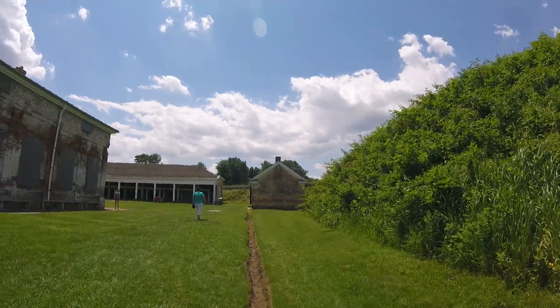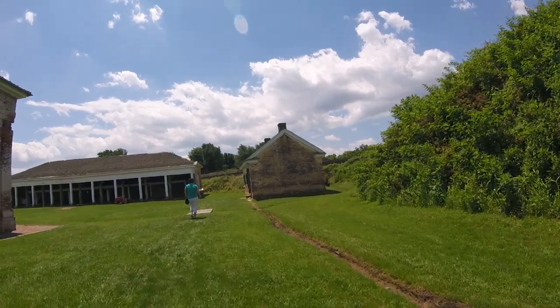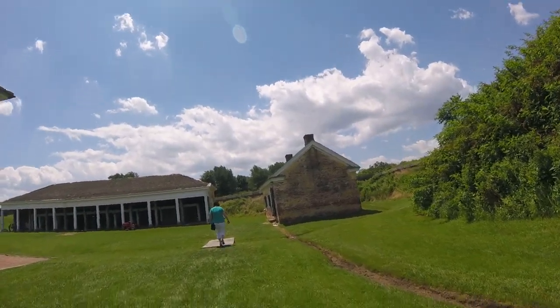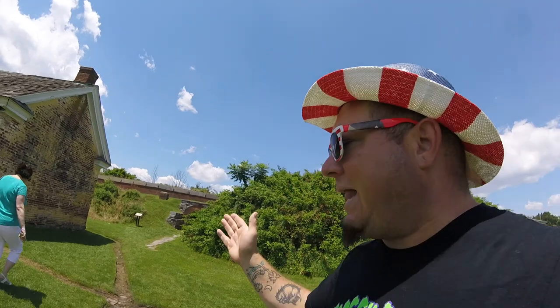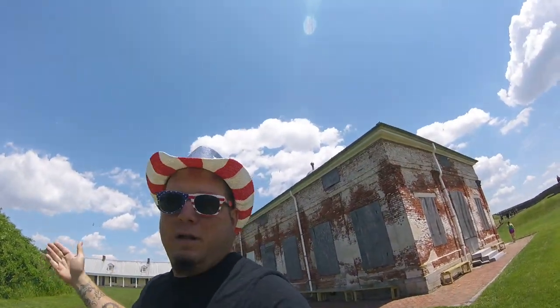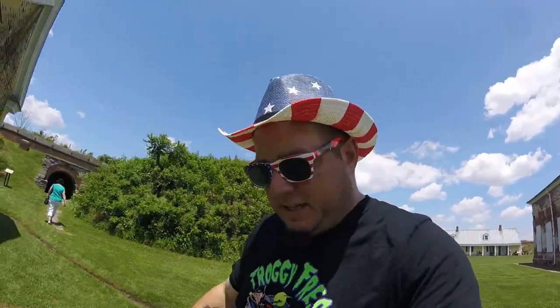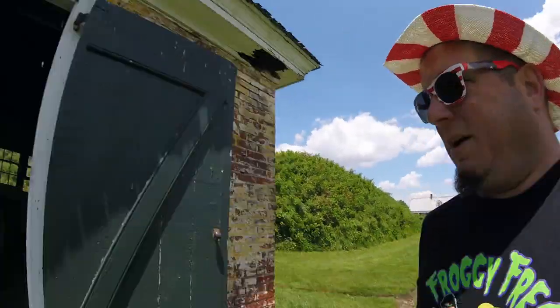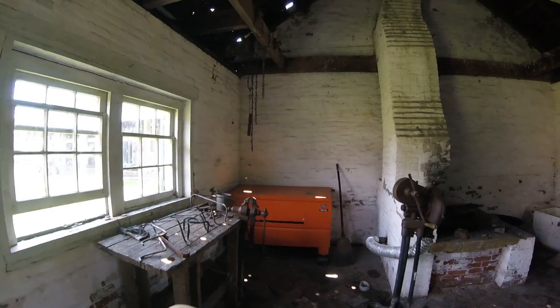Here's the blacksmith shop. Now this is the oldest building in Fort Mifflin. The British built it. The guy who took me on the tour said the bodies of the soldiers from the mass bombardment are buried — were buried under there. But when they redid the joint in 1976, they dug up their bodies. Here's the blacksmith shop, right? There's the toolbox they used in 1777.